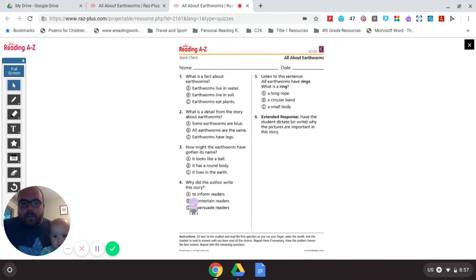Question 4: Why did the author write this story — to inform, entertain, or persuade? Inform means to give us information about something. Entertain means to make us laugh or tell us a story. Persuade means to try to get you to do something. I think the author wanted to inform readers, to give us information about earthworms. So I'm going to say A — inform.